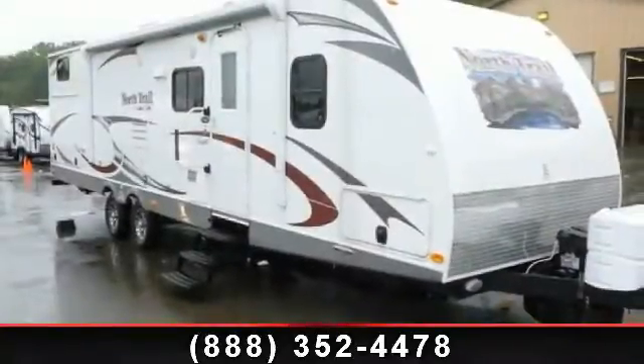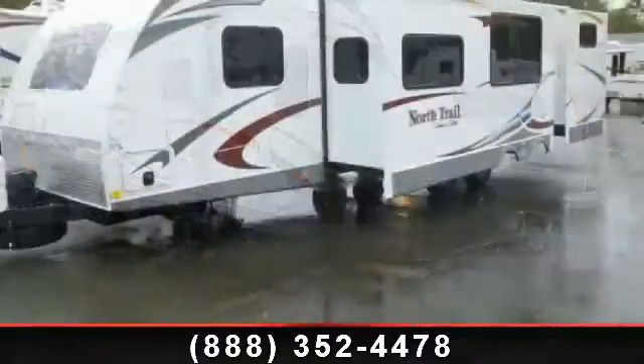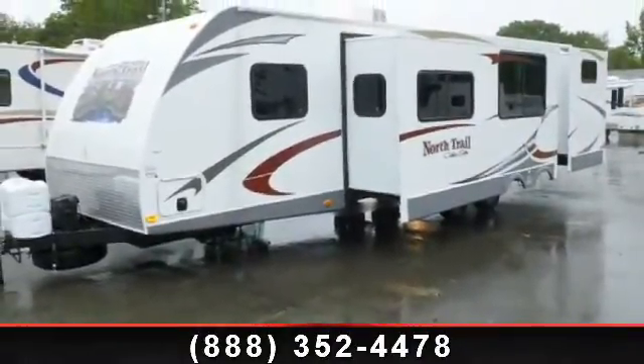Begin an adventure with this 2013 Heartland North Trail 32 Buds. Whether you are planning on vacationing, adventuring, or just relaxing, this travel trailer does it all.